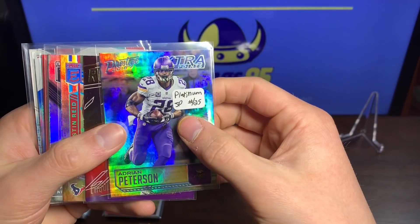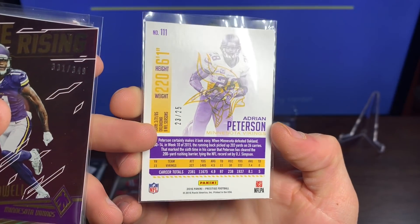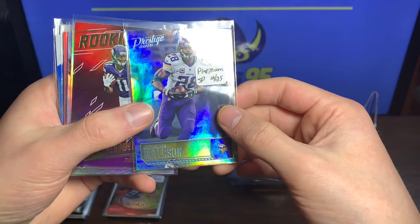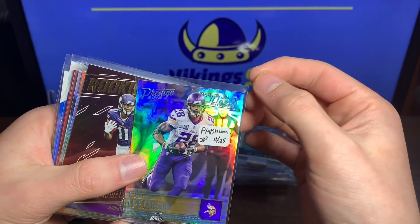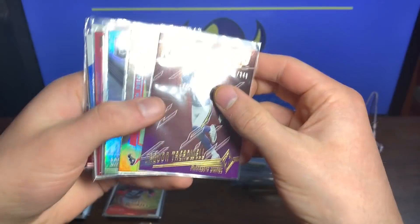We got an Adrian Peterson Platinum short print Extra Points 23 out of 25 — that's sweet, another personal collection Vikings card. Way cool, very short print, that's awesome.